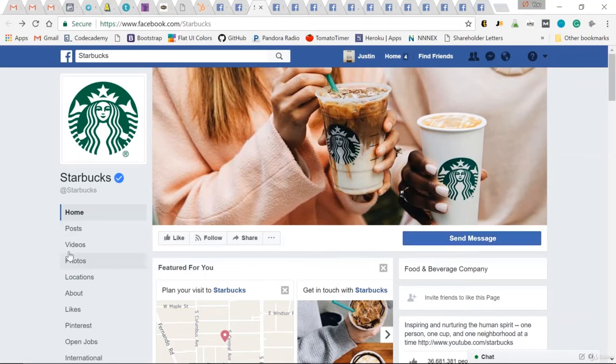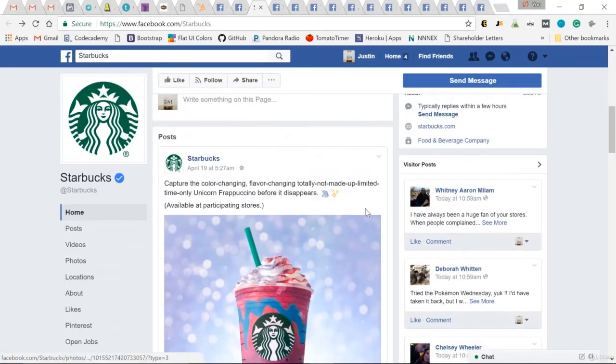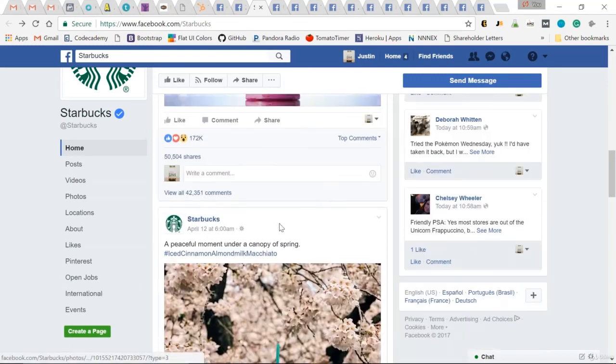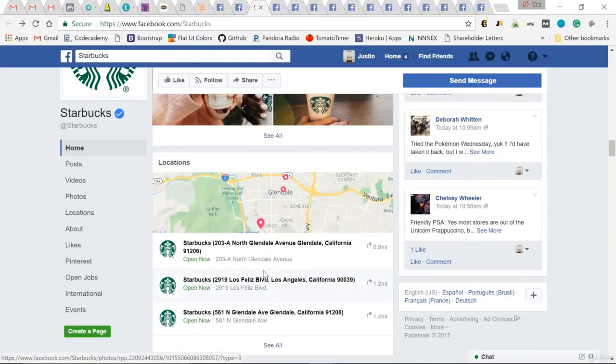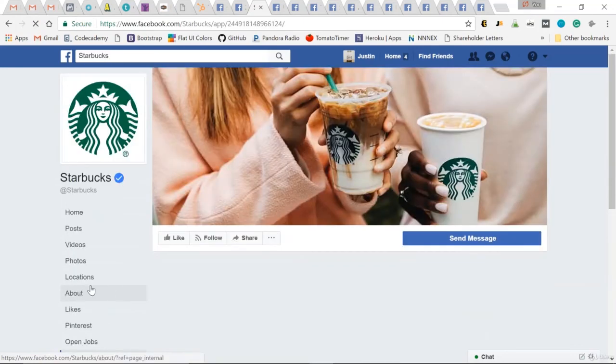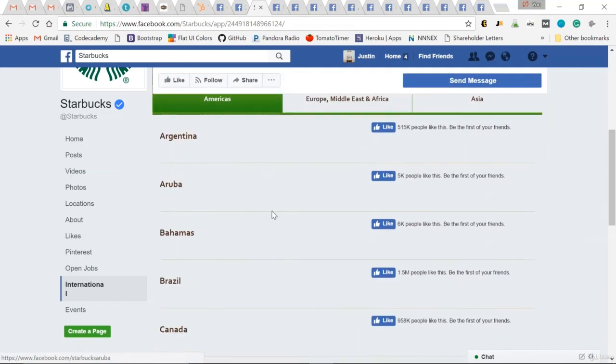Scroll down through their tabs: open jobs, events, locations — obviously they have a lot of locations. Scroll down and again they're going to be all about product shots. 172,000 likes — they launched a new unicorn frappuccino. That's fun and creative, of course it's going to get a lot of likes — it's a new product launch. Great product shot but only 7,000 likes. They included the locations tab since they're a locations-heavy business. One more thing: the international tab. If you have an international following, this is a great tab to include. Starbucks from around the world — they have Facebook pages specific to all their varying countries: Argentina, Aruba, and so on.